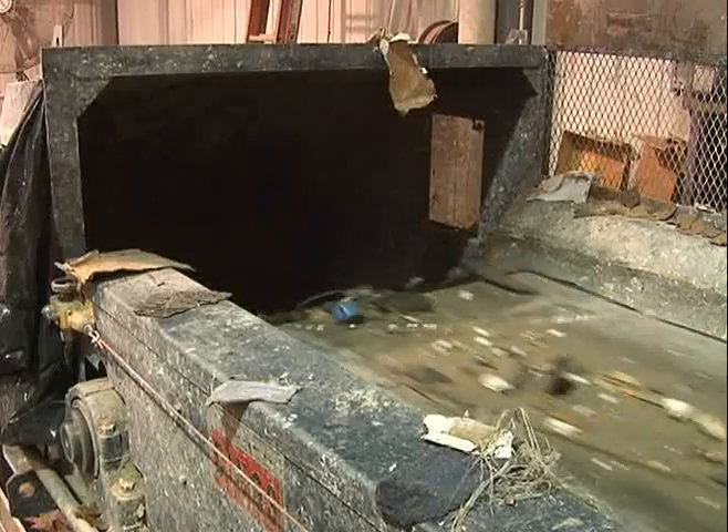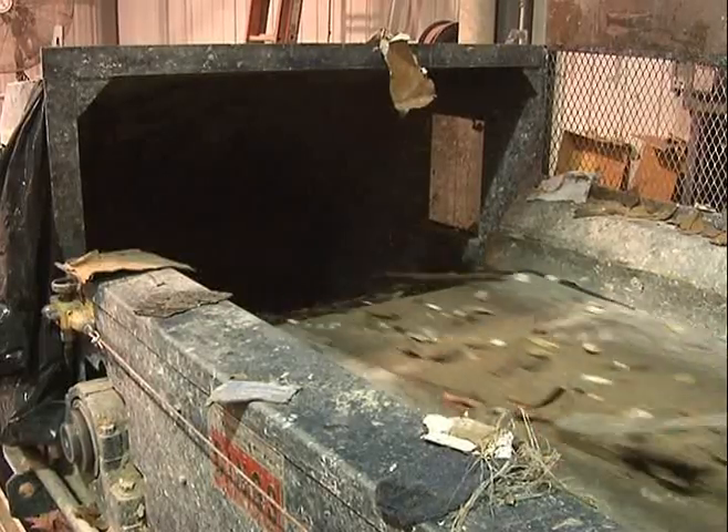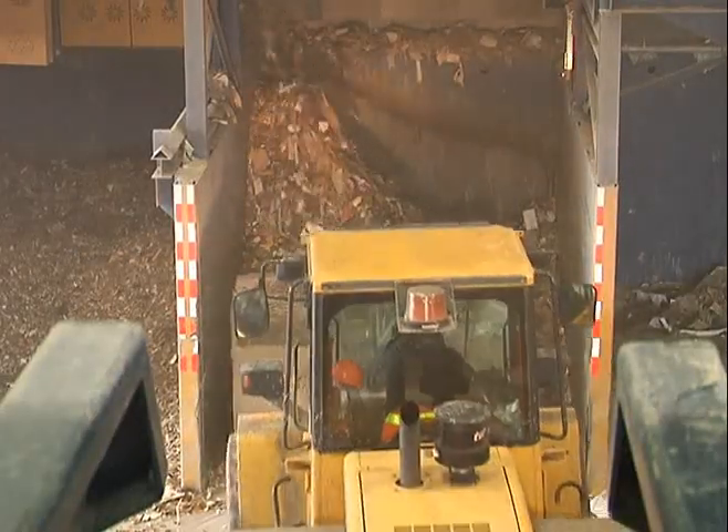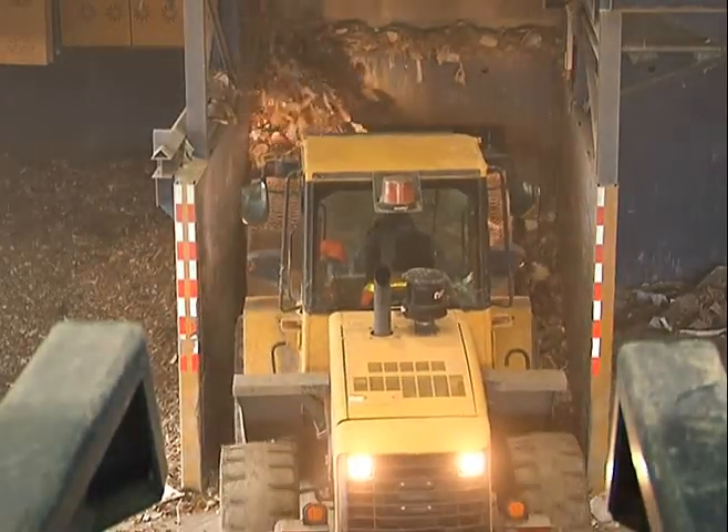The remaining debris is separated by eddy current, which isolates and retrieves aluminum. Finally, leftover residuals are reduced to a minimum before transport to the landfill.